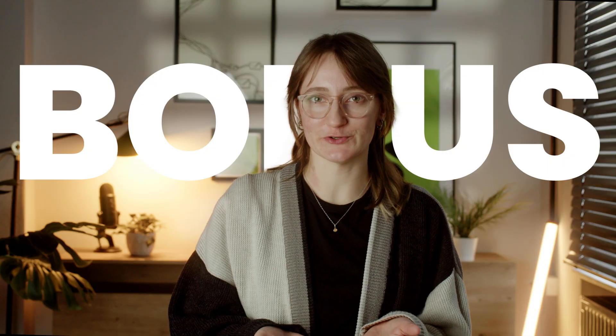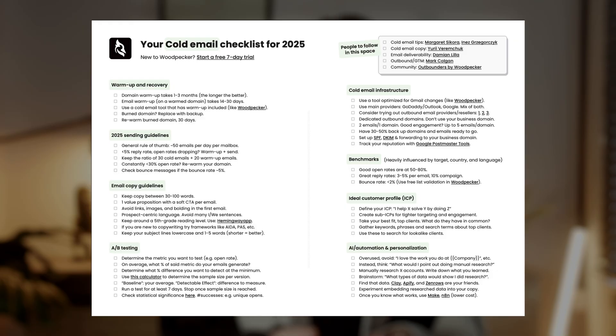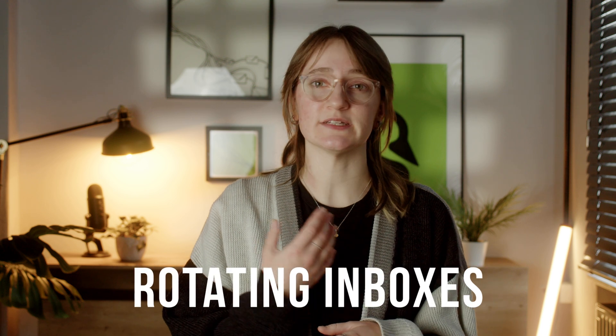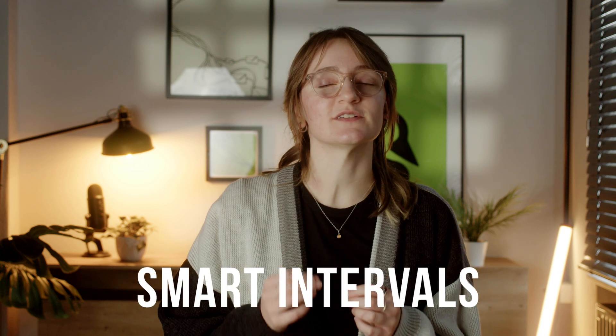Since you've made it this far in the video, I've got a special bonus for you. Check out the free 2025 cold email checklist linked in the description. It's packed with deliverability tips, copywriting hacks, and personalization tricks to help you crush your campaigns. So there you have it — a simple script for scaling your outreach. Want more clients, more opportunities, and more meetings? This is the way to go. You can send 1000 cold emails a day and actually get them delivered. All it takes is the right strategy: multiple domains, rotating inboxes, and smart intervals.